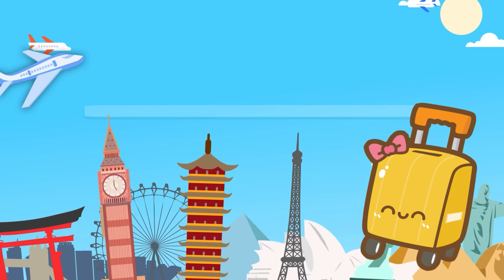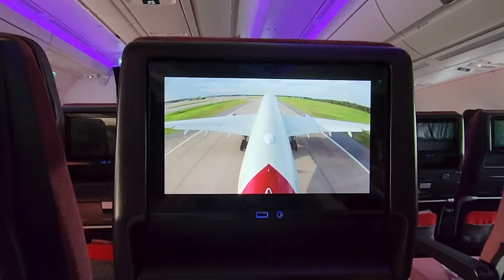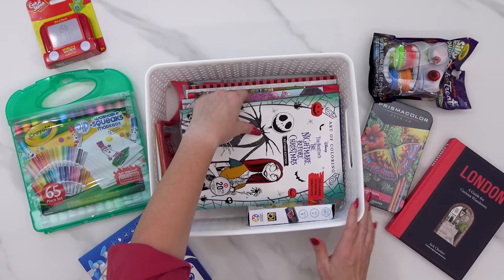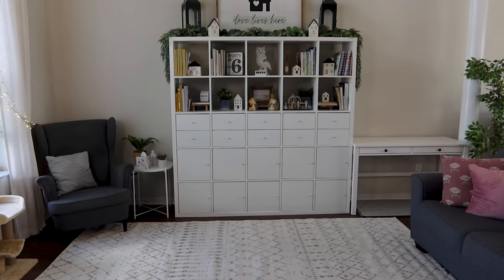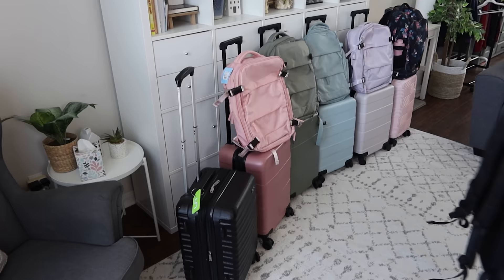Hey guys, Jennifer here with the Family Fudge. In today's video I'm going to take you along through my process of packing for our next big family adventure. We're leaving tomorrow, headed to the UK and to France with a stop at Disneyland Paris. Today I'm packing up all these snacks, activities, and clothes for six people. This is the ultimate game of Tetris — each member of the family is only taking one carry-on size suitcase and one backpack, and we're traveling for almost an entire month.